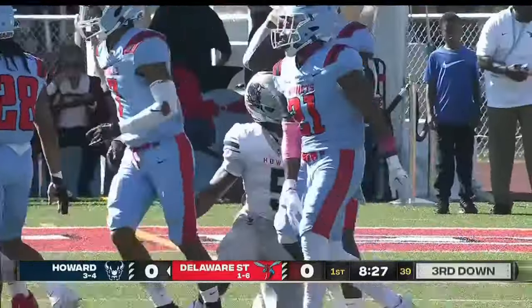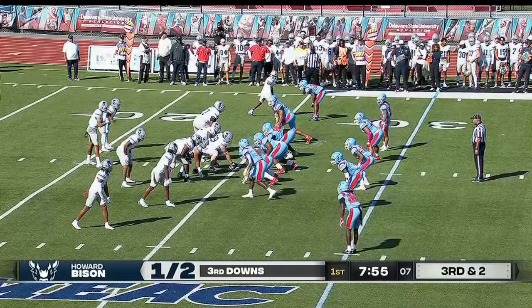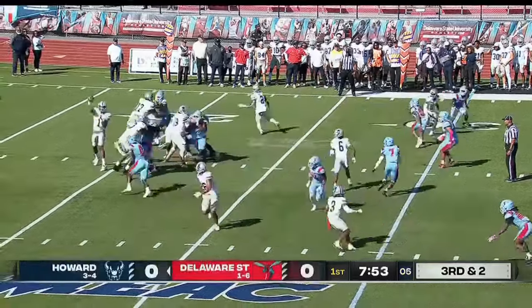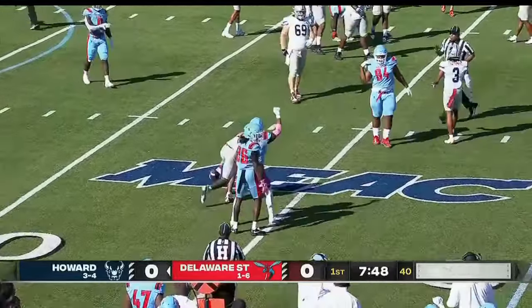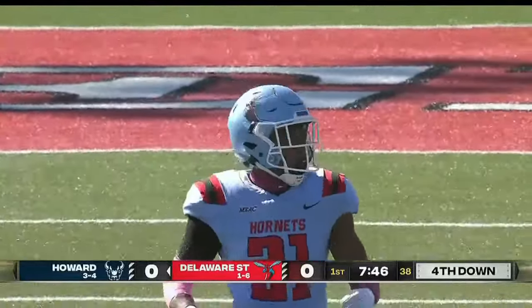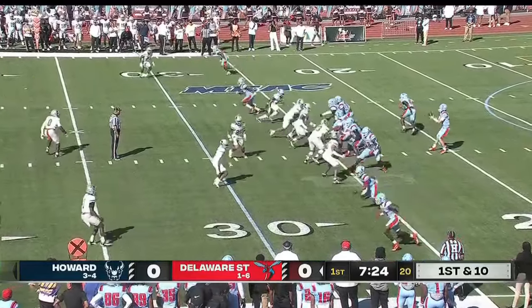Braylon Smith, a sophomore out of Winter Haven, Florida. Williams out toward the flats — pass caught and tackled immediately. A great pursuit by Coleon Williams, the sophomore. Slow start offensively for the Bison on the road.